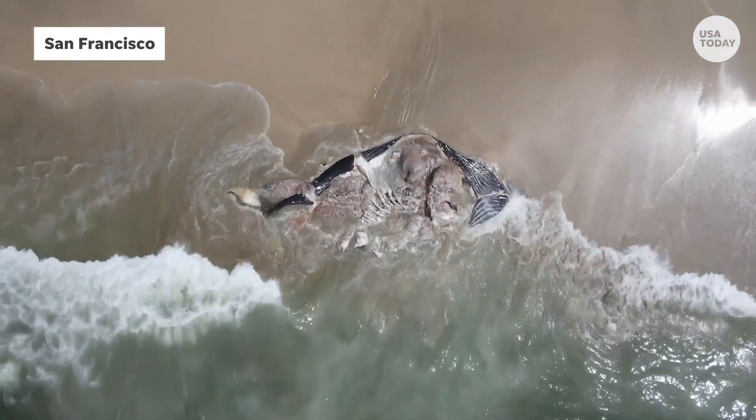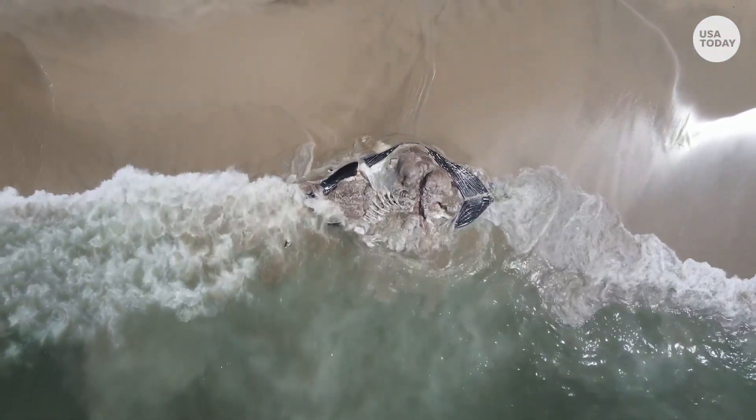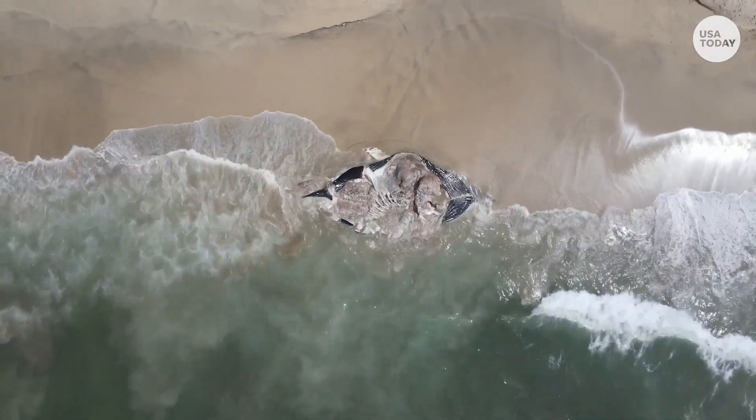Studies by Point Blue and Cascadia have determined that over 80 endangered whales are killed every year.